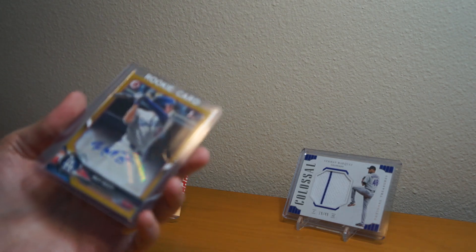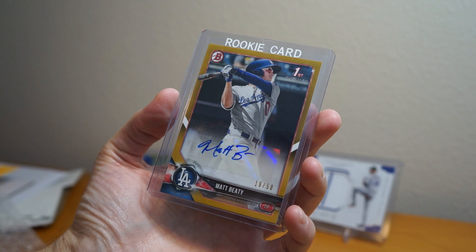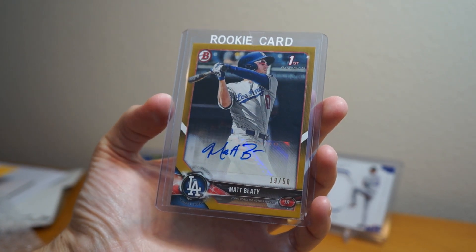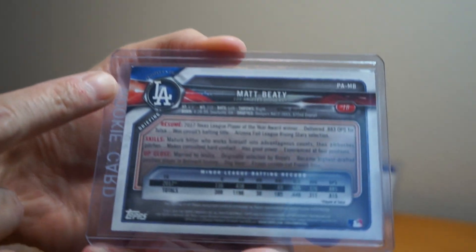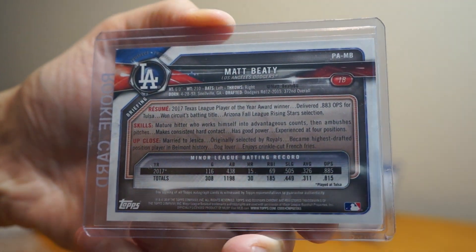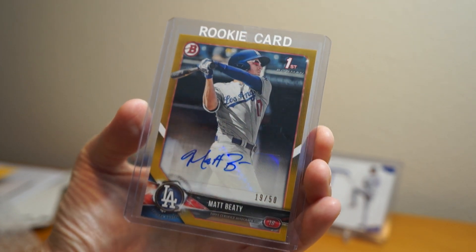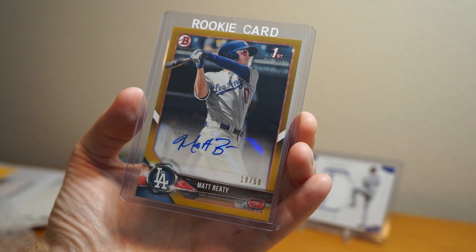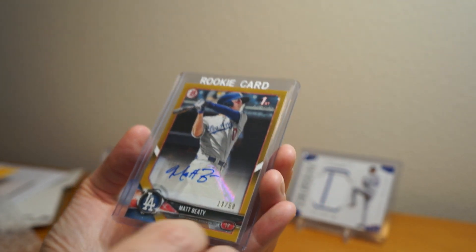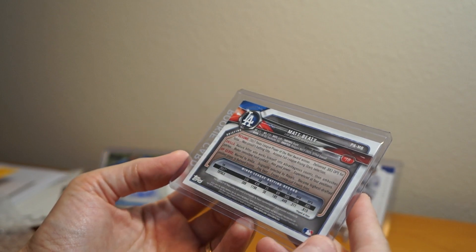Alright, and this next one was an eBay purchase — another Matt Beatty, $19.50 gold. Bought this recently. I did notice a little dinged top left corner there, a little bit of white, so it's probably not going to grade very well. But I don't grade stuff very often myself. It's another one for the Matt Beatty collection. Pretty nice Bowman Chrome Prospect — Draft Prospect, I forget what it's called — but $19.50, nice gold there.